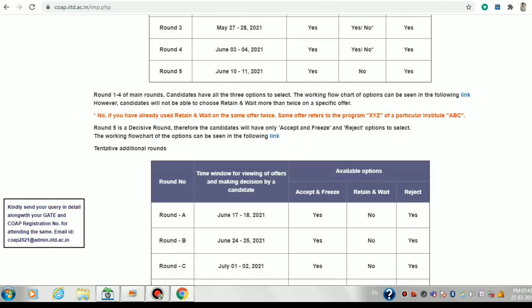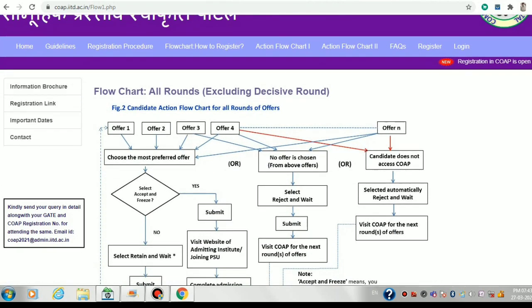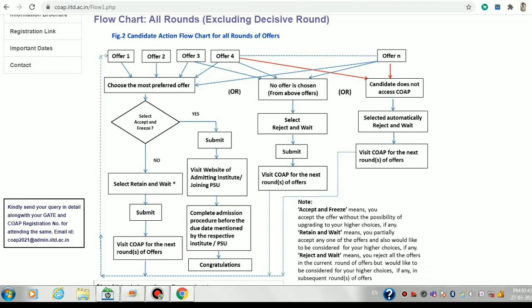Let's look at the algorithm of COPE through this flowchart for the basic rounds — rounds one through five. Suppose you are offered four offers in round one: IIT Delhi, IIT Bombay, IISc Bangalore, and IIT Guwahati. If you are very sure about IISc Bangalore and satisfied with that offer, you choose it as the most preferred offer and accept and freeze it. After accepting and freezing IISc Bangalore, you are out of the process from round one itself.